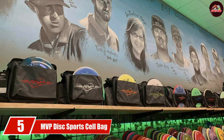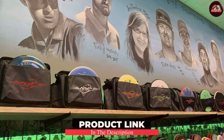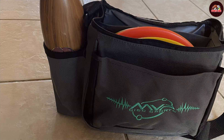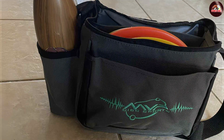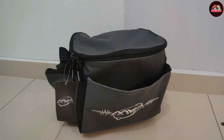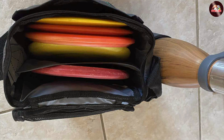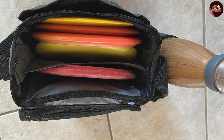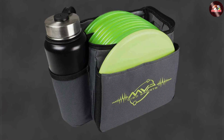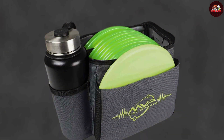The number 5 position is held by the MVP Disc Sports Cell Bag, offering a fantastic balance between quality and function. Designed for the serious player, it boasts a capacity of up to 20 discs. Made from high-quality, weather-resistant materials, the MVP Cell Bag ensures your gear stays protected in any conditions. The bag's ergonomic design includes padded back support and a chest strap, providing excellent stability during your game. Multiple compartments allow for organized storage of discs, accessories, and personal items, and a specialized putter pocket gives you quick access to your go-to discs.